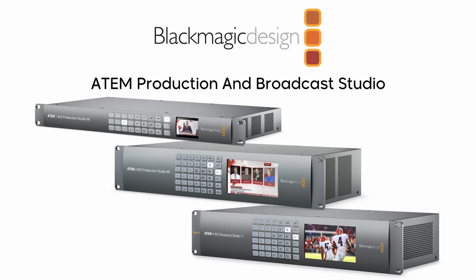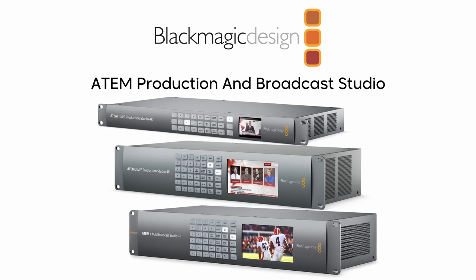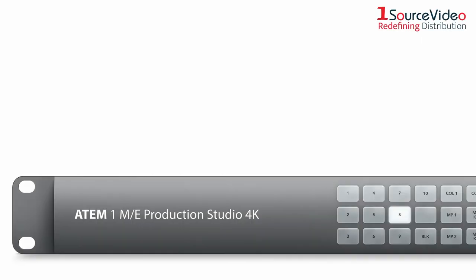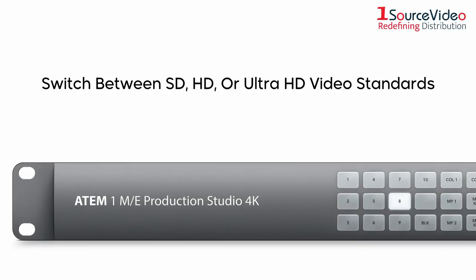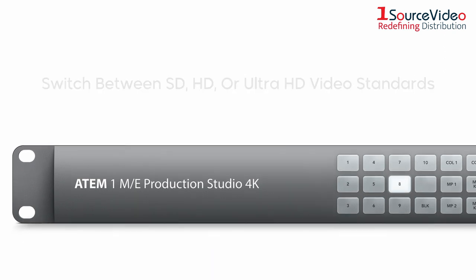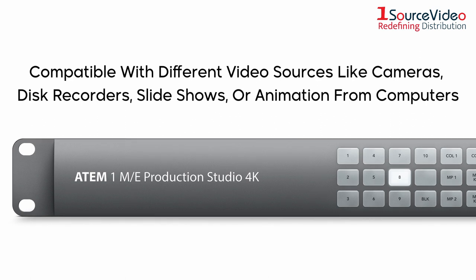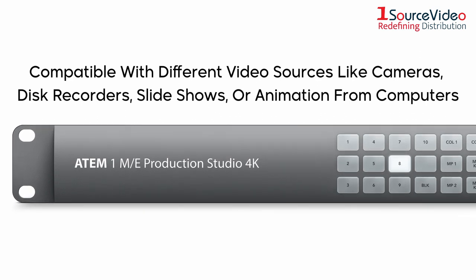Create stunning multi-camera live productions with Blackmagic Design's ATEM Production and Broadcast Studios. These advanced live production switchers can switch between SD, HD, or Ultra HD video standards, so you can form exciting live productions with a wide range of video sources such as cameras, disc recorders, slideshows, or animation from computers.